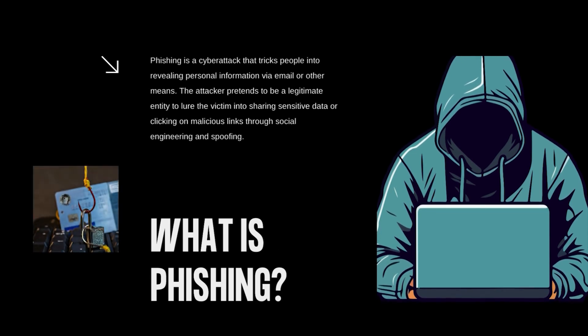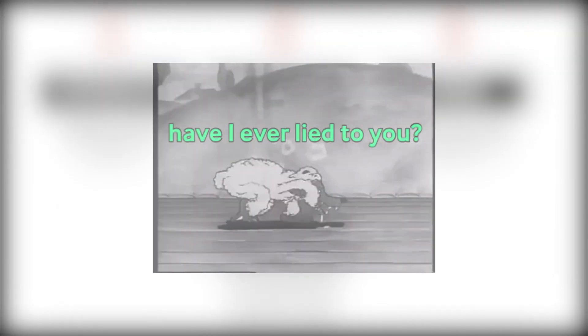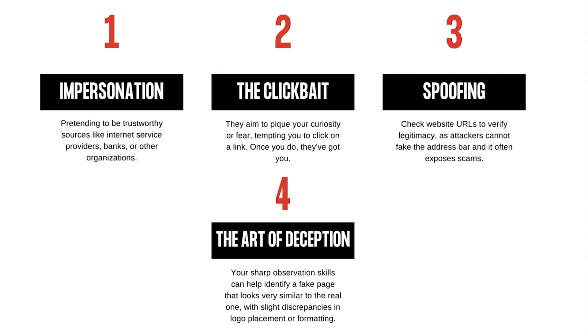What is phishing? Phishing is a type of cyber attack that involves deceiving individuals into revealing their personal information, often through a clever combination of social engineering and spoofing. The attacker pretends to be a legitimate entity, typically via email, in an attempt to lure you into clicking on malicious links or sharing sensitive data. The email pretends to be from a trusted source, but it's a wolf in sheep's clothing — your internet service provider, bank, or any organization you rely on can be impersonated.